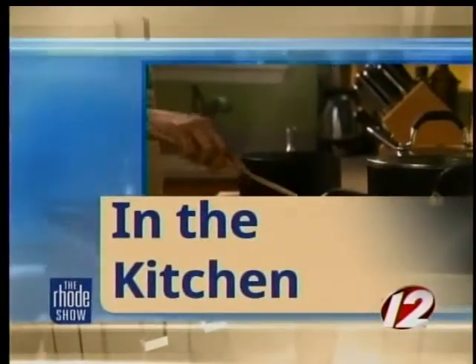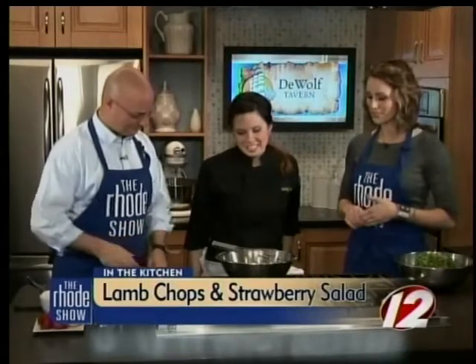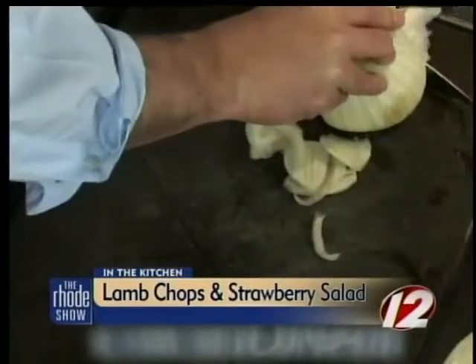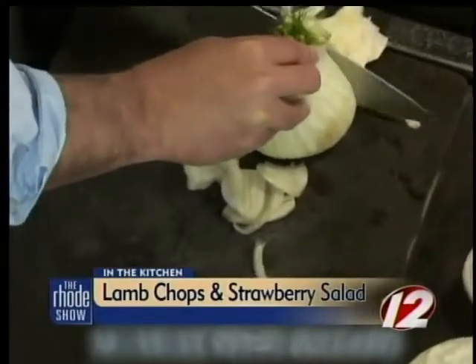Back in the Roadshow kitchen — we're talking about the sharpness of the knife, because Will is doing some chopping. Jennifer Chapman from DeWolf Tavern joins us to finish up this lamb dish. We're just going to chop some of this fennel nice and thin for our strawberry salad.